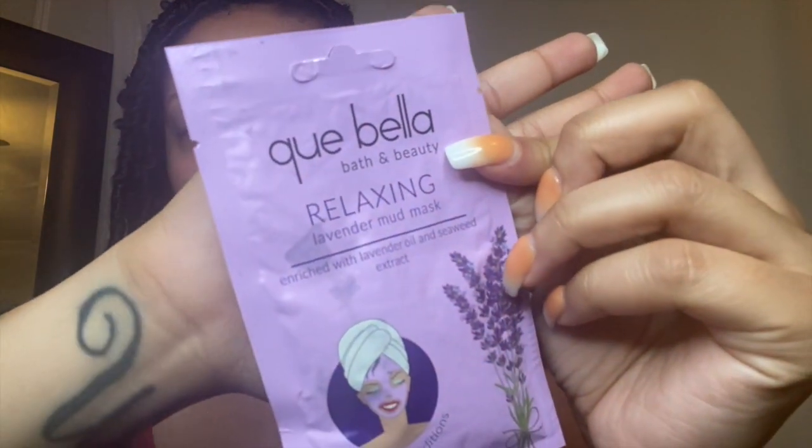As you can see from the title, I am going and giving myself a facial. My face has been through hell and back this week and I haven't given myself a facial in a while, so I figured this is the perfect time. The facial I'm going to be giving myself is called Cubella Bath and Beauty Relaxing Lavender Mud Mask, enriched in lavender oil and seaweed extract. It's not a liquid, it's really like a real clay mud mask. I love these — I got three of them, I believe from either Hopefuls or Marianos, and I think each one was about $2.99.